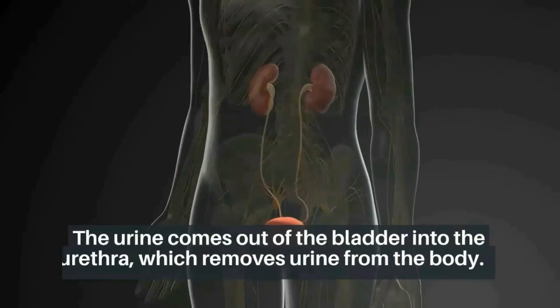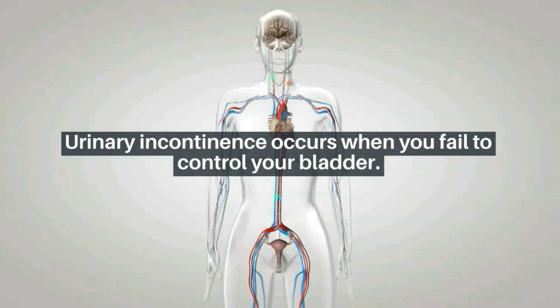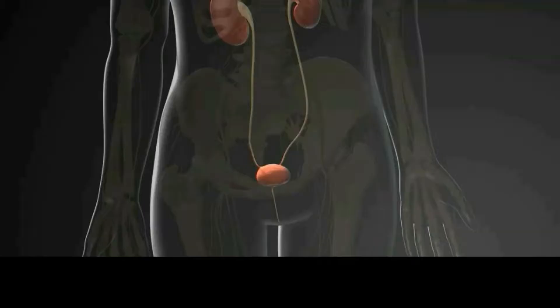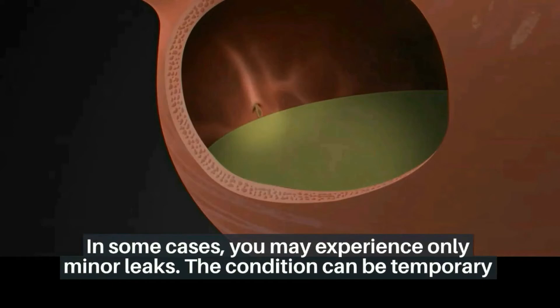The unhealthy downfall of the urinary bladder: urinary incontinence occurs when you fail to control your bladder. In some cases, you can completely lose the contents of your bladder, while in other cases you may experience only minor leaks. The condition can be temporary or chronic, depending on the cause.